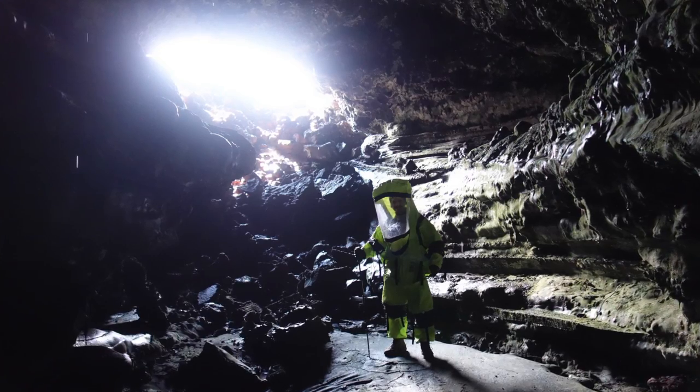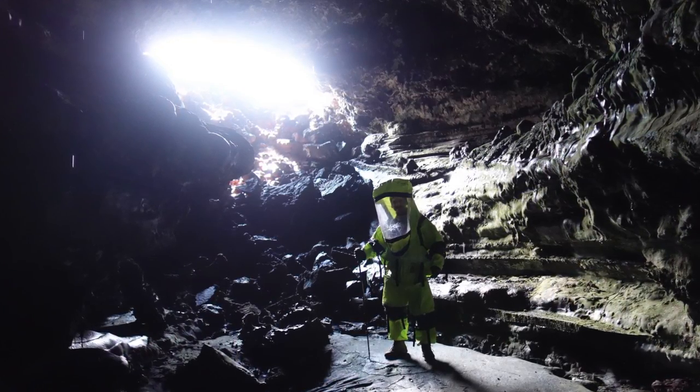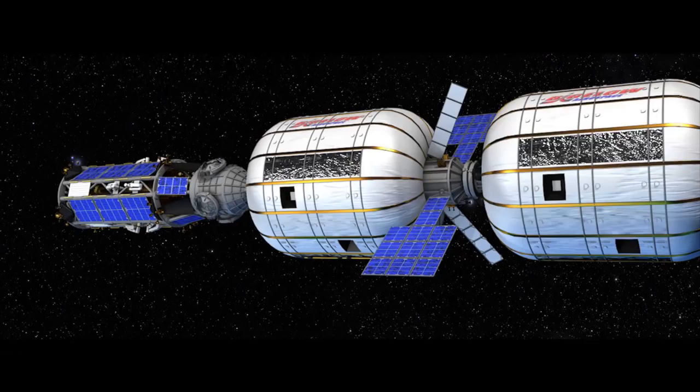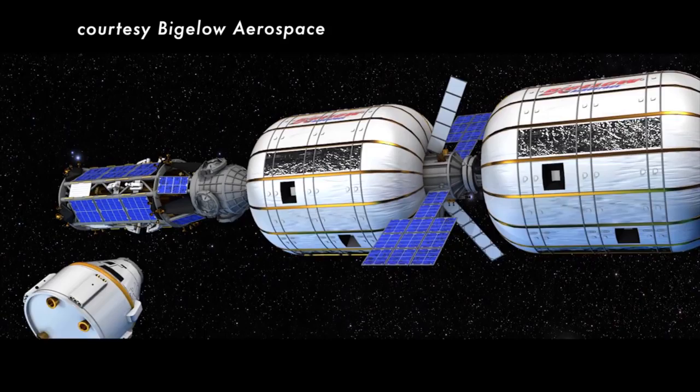But what form those structures should take remains to be seen. It can be underground, in a dome, in a printed ice dome, in a 3D printed structure, in a tin can. If you're going to go there for two weeks to explore, you're probably going to have a little mothership up above with maybe one or two inflatable modules and a little tin can lander on the ground.